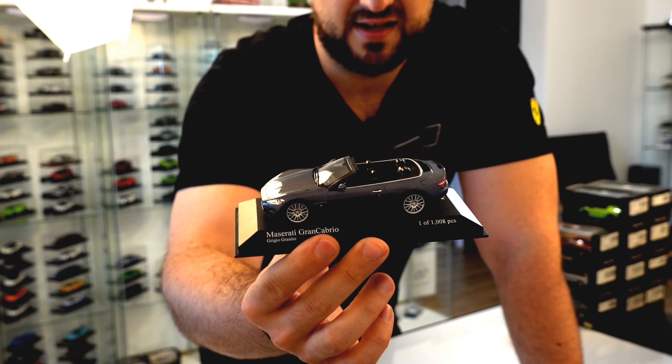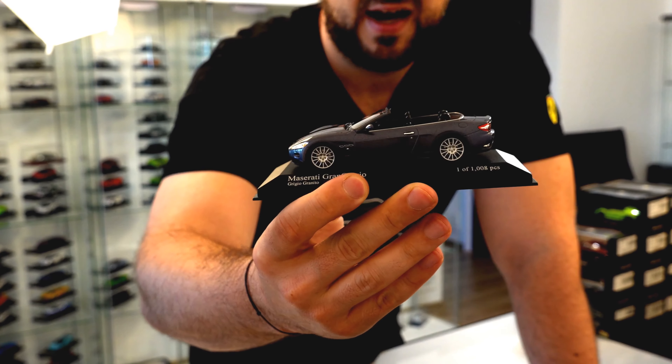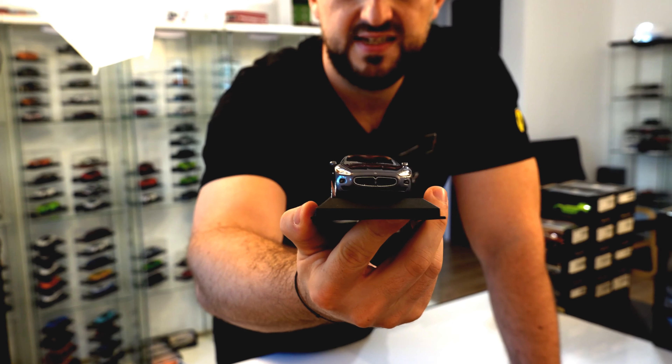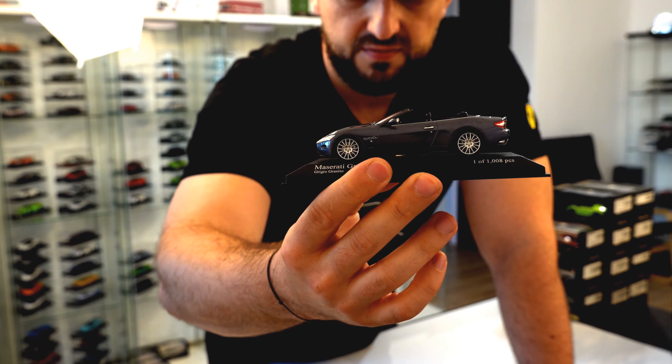I would prefer to see it in a more colorful interior, but having in mind that this is a Cabriolet, I am able to see that dark, black interior very well. So this is not a real problem. Other than that, the details on this model car are quite nice. I really like this color combination — very nice details.